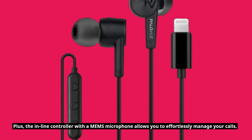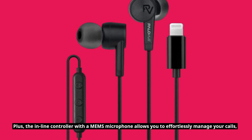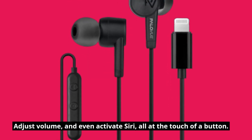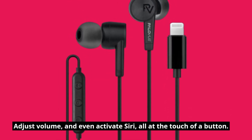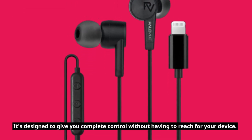The inline controller with a MEMS microphone allows you to effortlessly manage your calls, adjust volume, and even activate Siri, all at the touch of a button. It's designed to give you complete control without having to reach for your device.